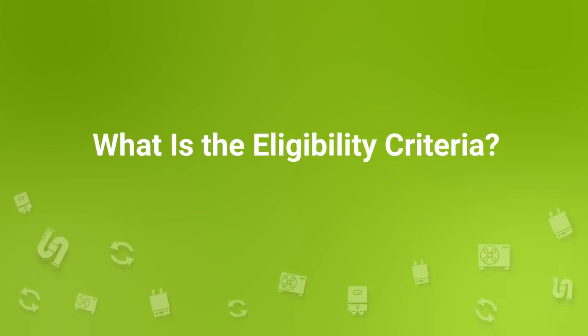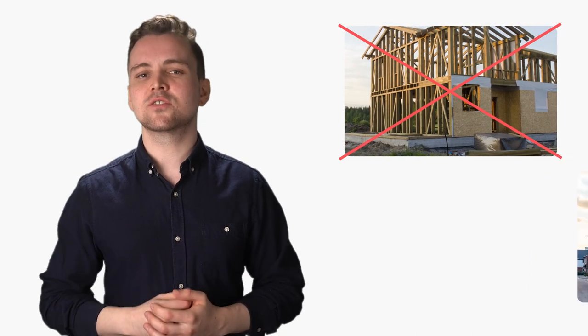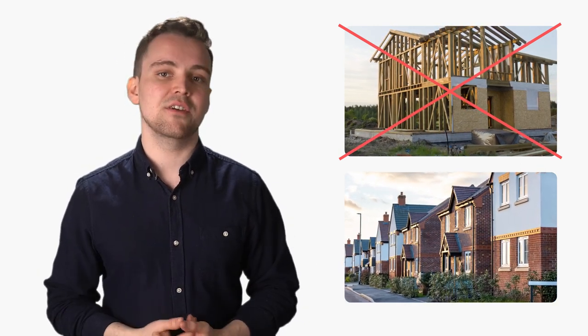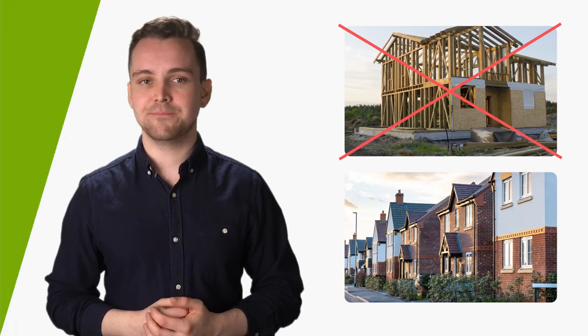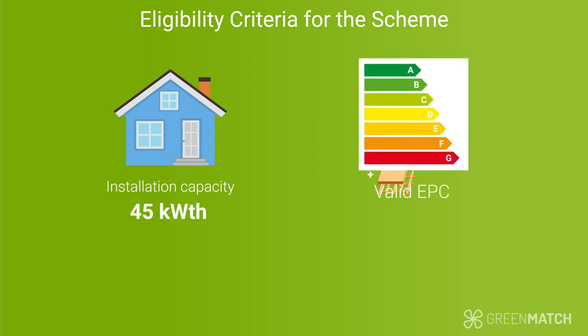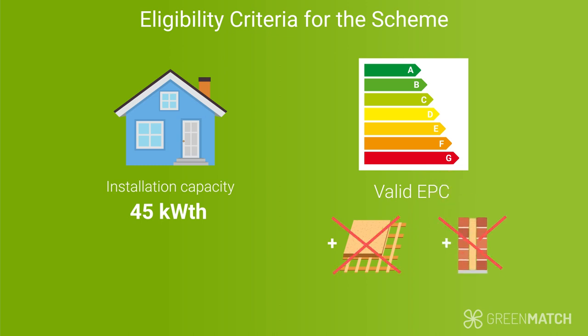What is the eligibility criteria? The scheme is eligible for homeowners of existing properties in both England and Wales. This means that the grant is not meant for new homes, but focuses solely on upgrading existing ones. However, not all existing properties are automatically eligible either — they have to fulfil the following two criteria. Firstly, the installation capacity of your property must be up to 45 kWth. Most homes in the UK cover this, but it's probably a good idea to check if your property covers it before applying. Secondly, the property has to have a valid energy performance certificate that does not have a recommendation to install additional loft or cavity wall insulation. In other words, your home needs to be well insulated, unless you have a specific insulation exemption.